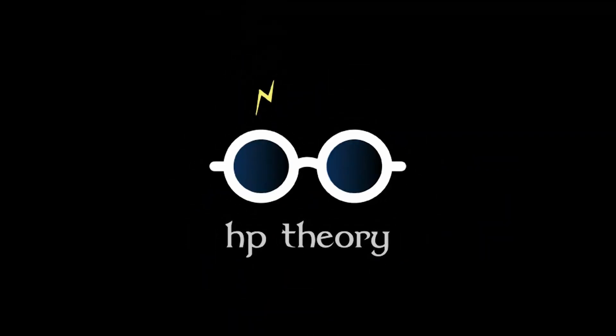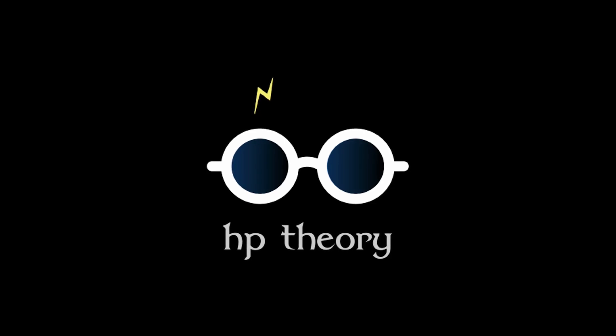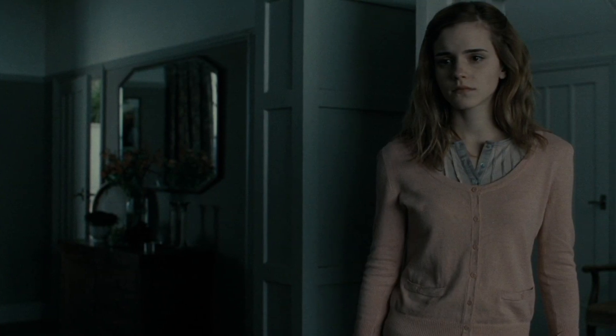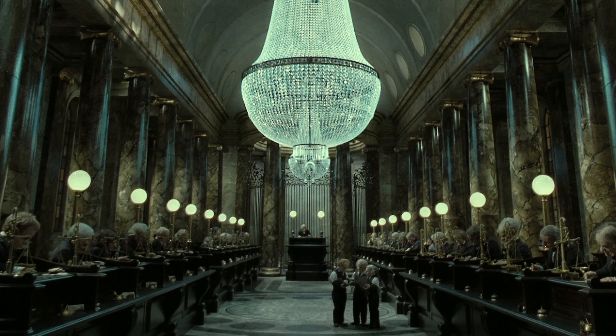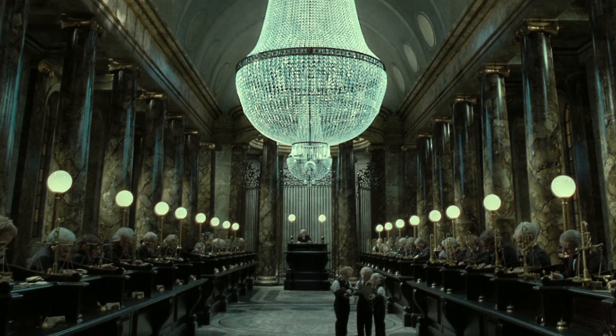Hey everyone, welcome to another installment of Harry Potter Theory. Today we'll be discussing how Hermione Granger and other muggle-born witches and wizards were able to convert their muggle money into the magical currency accepted in the wizarding world.